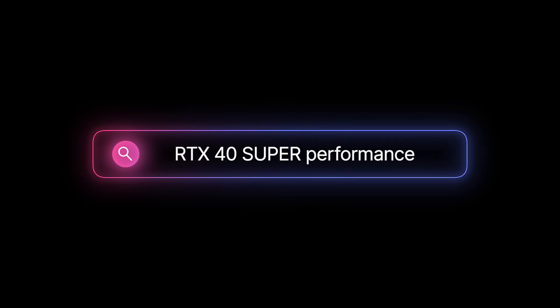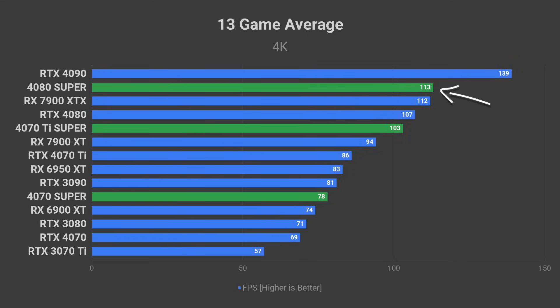In terms of performance, you should expect something like this. The 4080 Super should match the RX 7900 XTX. Expect the 4070 Ti Super to deliver performance pretty close to that of the RTX 4080. The 4070 Super will offer an experience close to the RTX 3090, but not quite as good as the 4070 Ti. I think it will be the perfect choice for high refresh rate 1440p gaming.